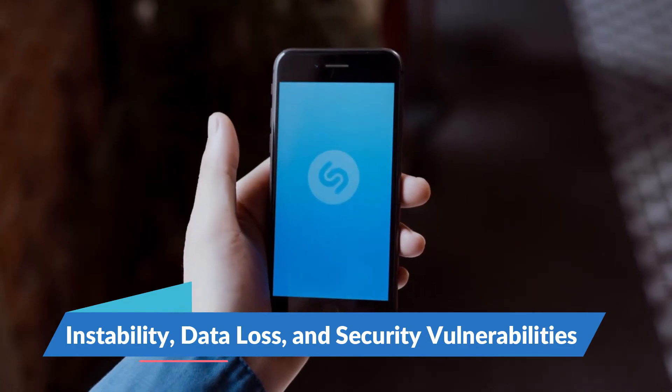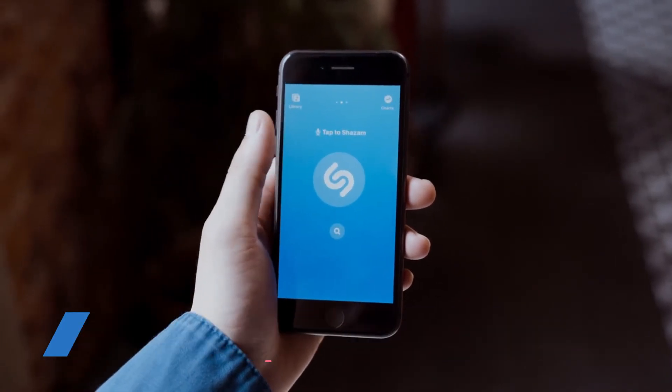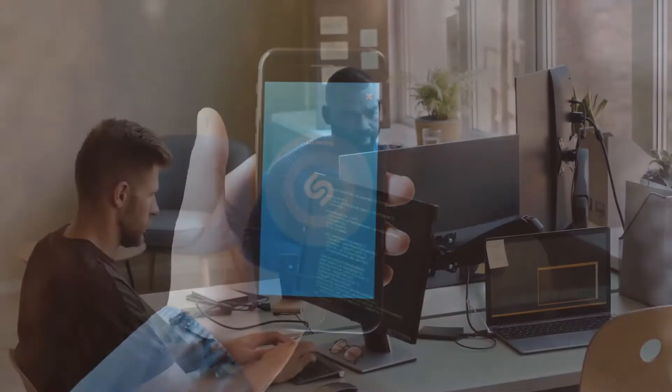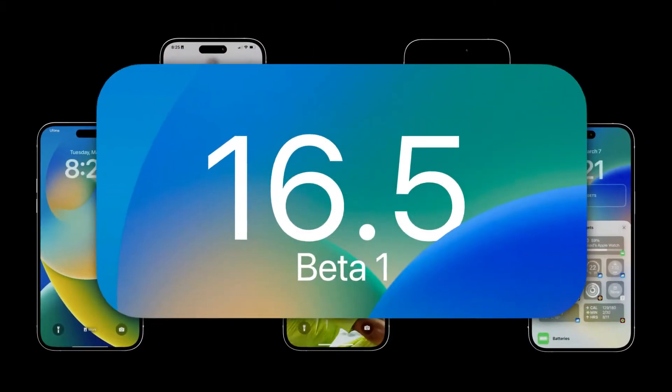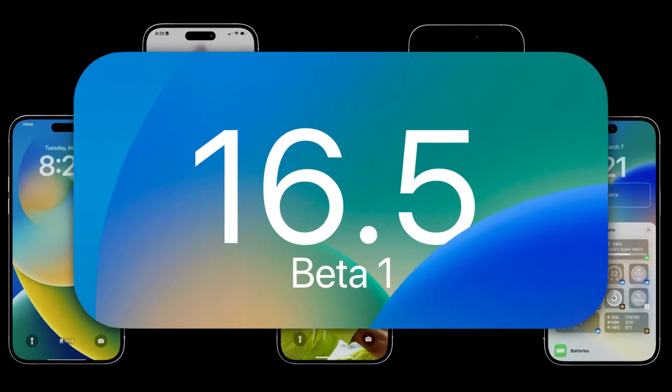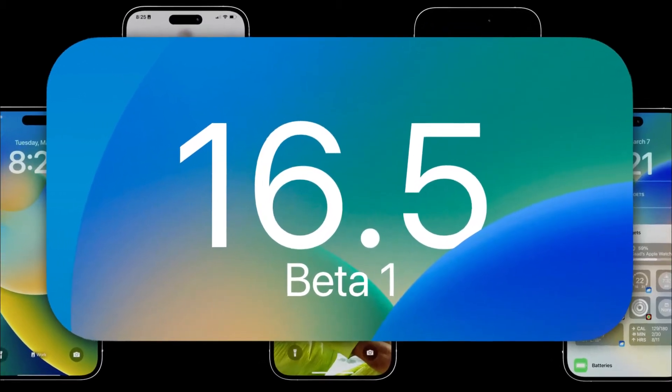It's not recommended to download the beta version on your primary device. If you're an app developer or a beta tester, downloading the beta version makes sense as it allows you to test out new features and provide feedback.